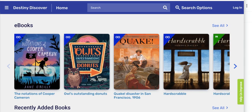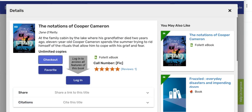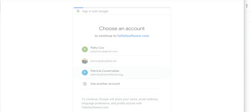The first thing we're going to do is click on Notations of Cooper Cameron, and that will take us to the page that gives you the summary of the book. Make sure you're still logged in — if you see the login prompt again, go through the login process again entering your Google account information.